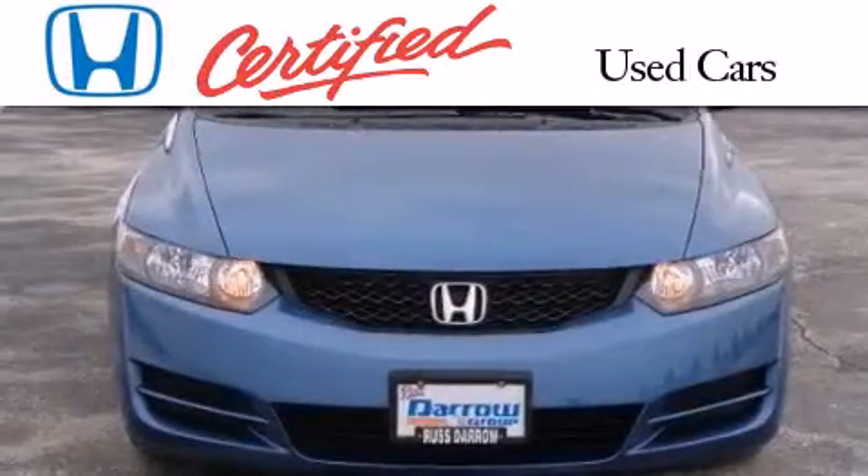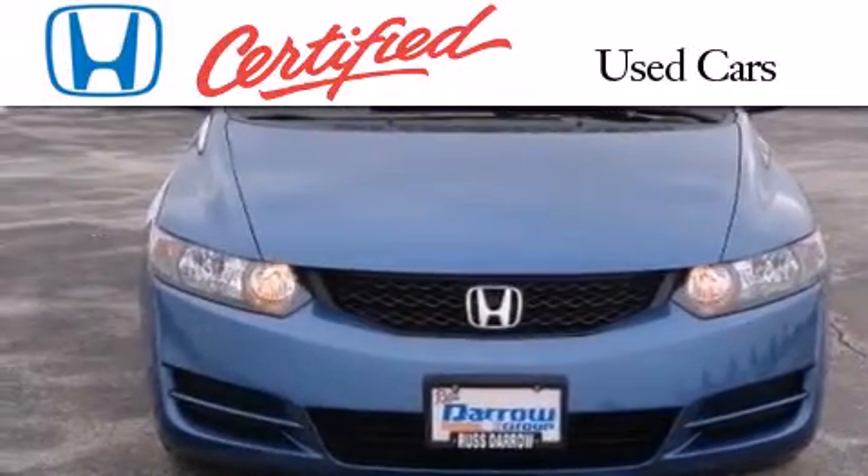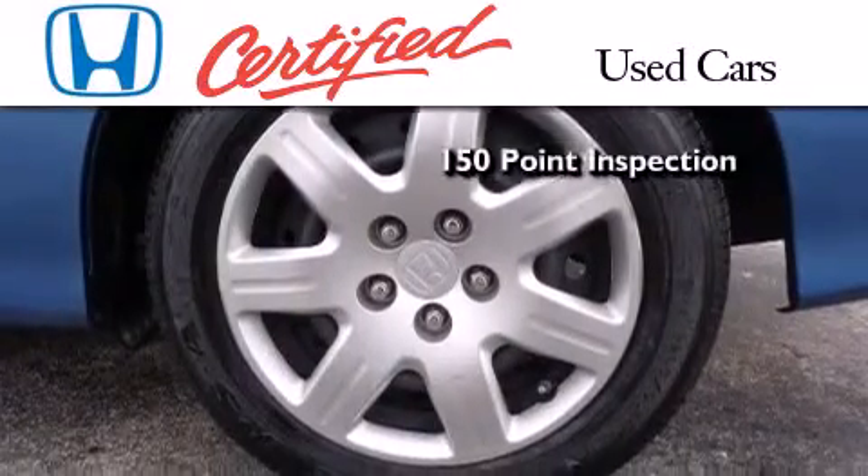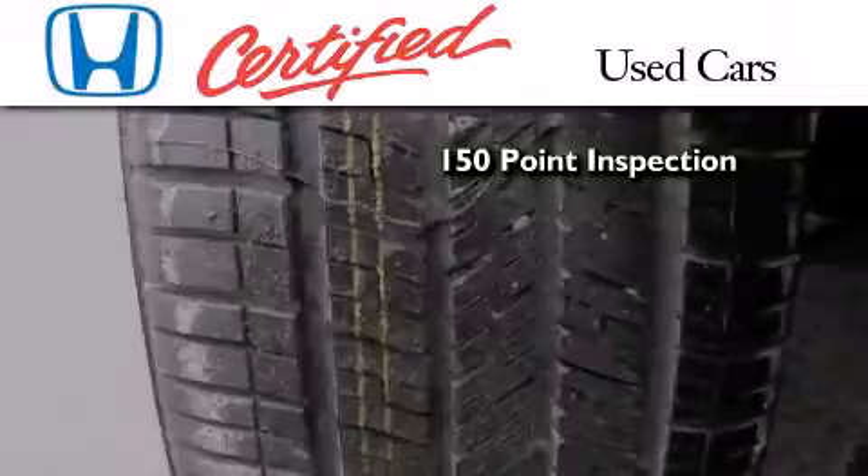In addition to the innovative engineering and quality manufacturing that is part of every Honda, this certified Honda includes an exhaustive 150-point mechanical and appearance inspection.